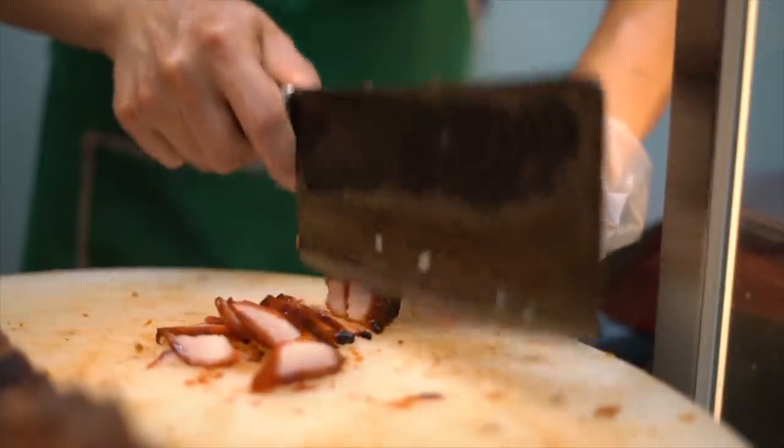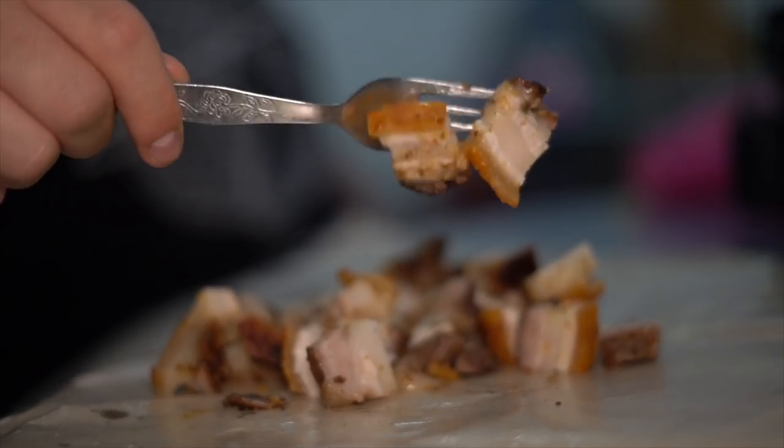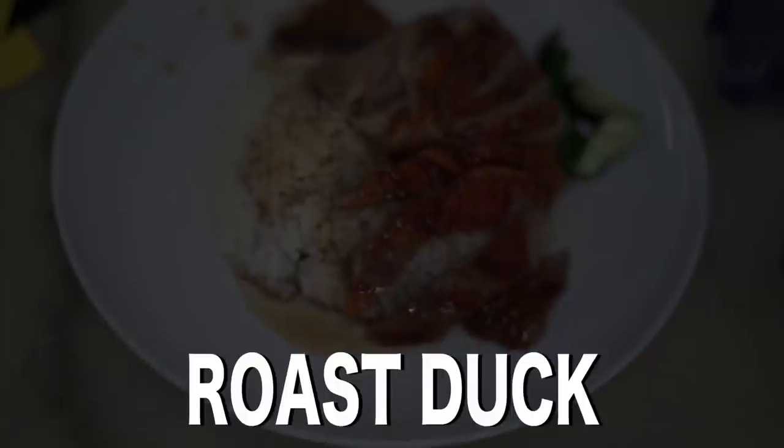Char Siu — a caramelized roast pork. Siu Yok — a crispy savory roast pork, and roast duck.